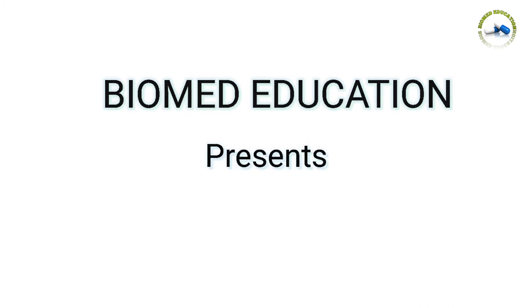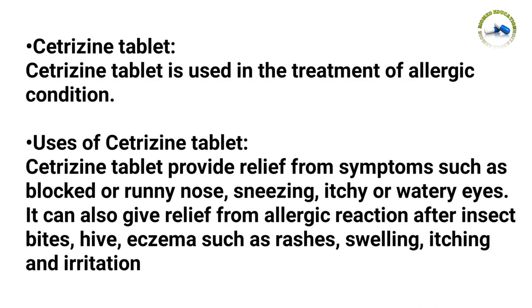Welcome back to Bio Med Education. Today is about cetirizine tablet — cetirizine hydrochloride. Cetirizine tablet is used in the treatment of allergic conditions. It provides relief from symptoms such as blocked or runny nose, sneezing, itching or watery eyes. It can also give relief from allergic reactions after insect bites.